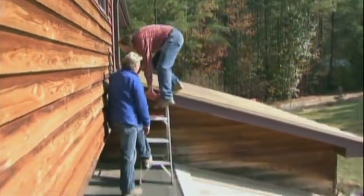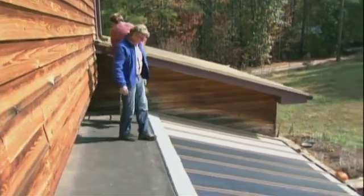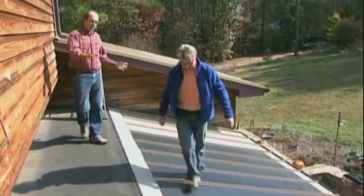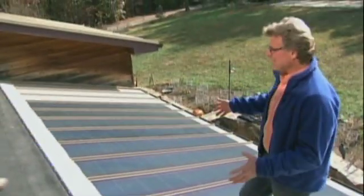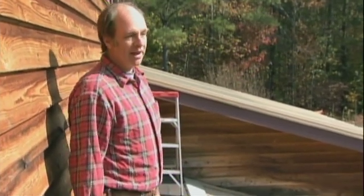How much total power do you think you're generating right now? Well, right now this array up here is probably generating enough for the house, and we're putting power into the battery bank right now. So this feeds into a battery room? This is for later — this is for tonight. We're putting it in the bank.